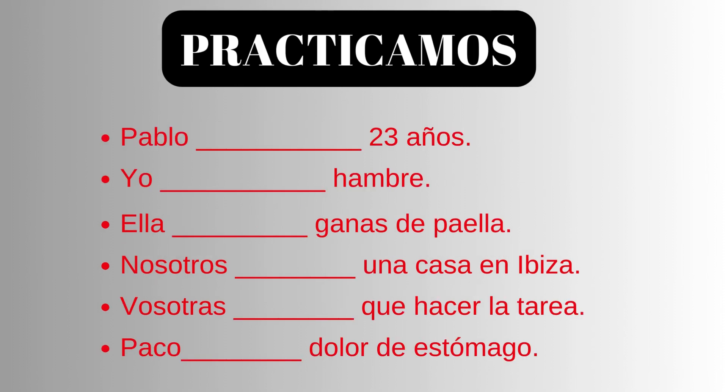Ahora practicamos. Let us practice now. Please write your answers in the comment box. Pablo _____ 23 años. Yo _____ hambre. Ella _____ ganas de paella. Nosotros _____ una casa en Ibiza. Vosotras _____ que hacer la tarea. Paco _____ dolor de estómago.